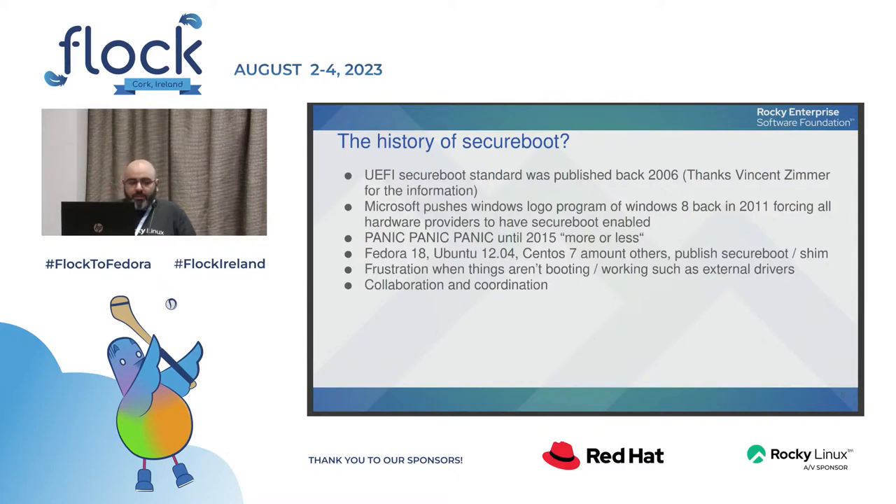The current state of the secure boot community is very positive. There's a lot of collaboration between people from Microsoft, Oracle, OpenSUSE, Red Hat, Debian, and Canonical. There is now a lot of coordination between the shim and GRUB developers and Microsoft, so there's no more lack of visibility around what's coming next regarding framework development with hardware.